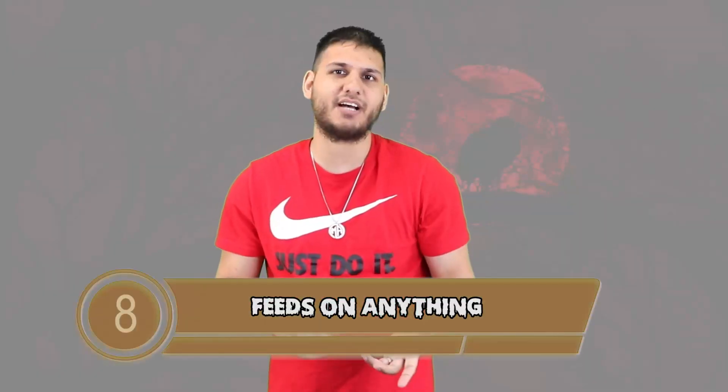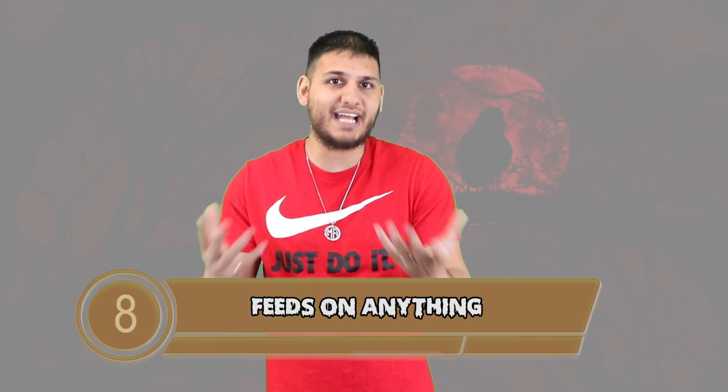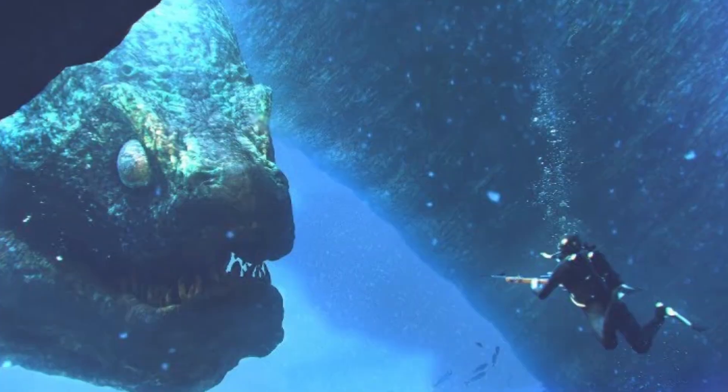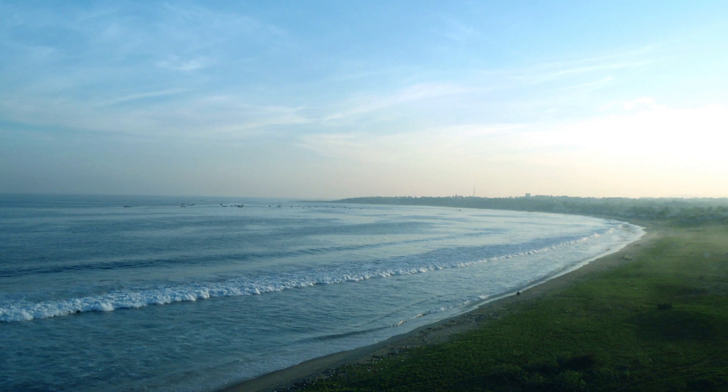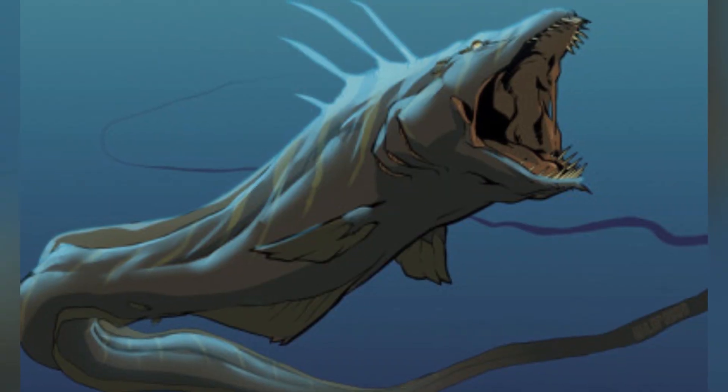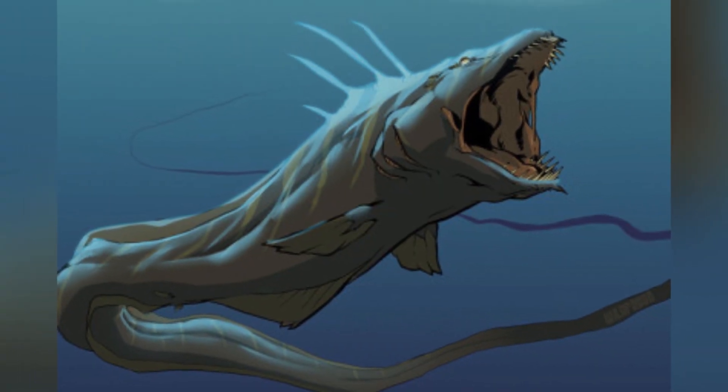Number 8: SCP-3000 likes to feed on anything and yes, this includes us humans. The SCP-3000 is said to be found in the Bay of Bengal. Bengal's population is over 90 million people, so that is a lot of people who should be fearing this massive eel-like creature. Lucky for us though, this creature is being contained by big ships with guns to keep regular people out of the Bay of Bengal where it's located.